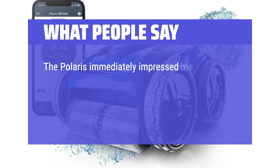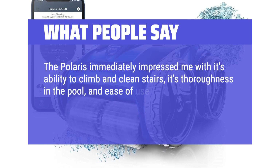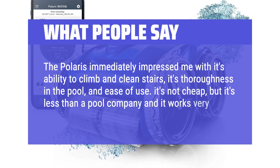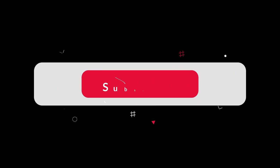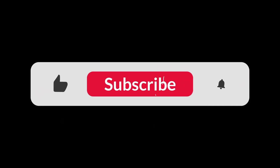The Polaris immediately impressed me with its ability to climb and clean stairs, its thoroughness in the pool, and ease of use. It's not cheap, but it's less than a pool company and it works very well. You can find the Amazon purchase link in the description below. Hope this video can be helpful to you. Thanks for watching.